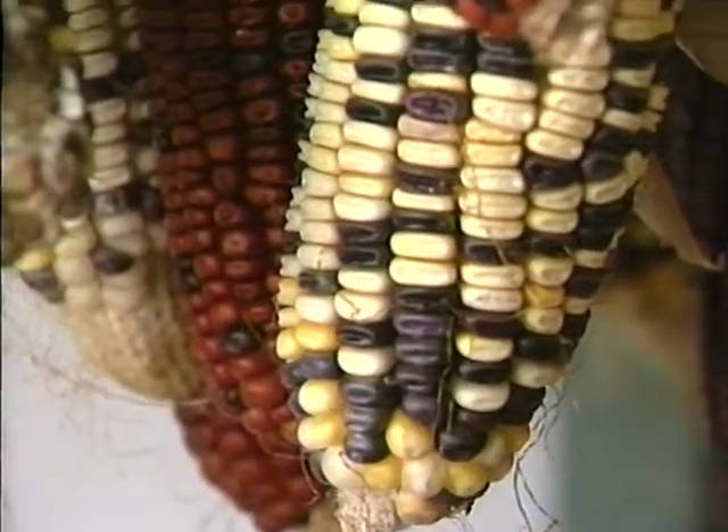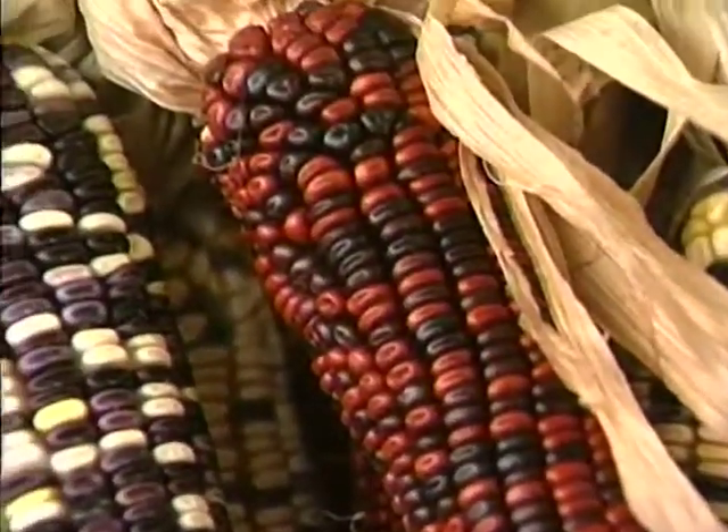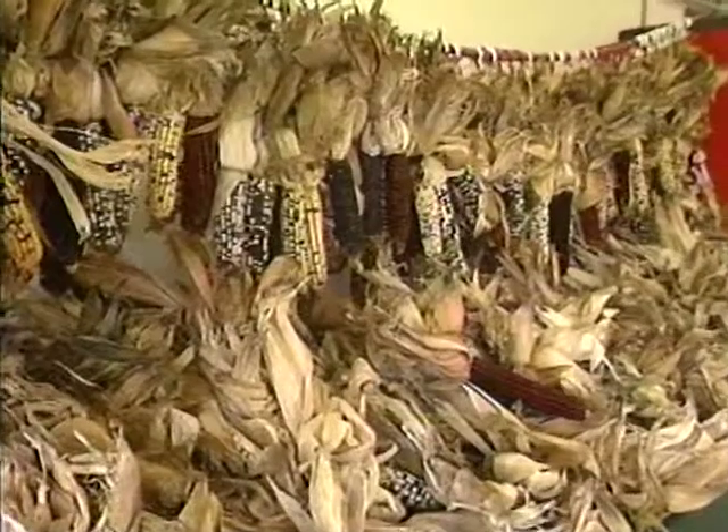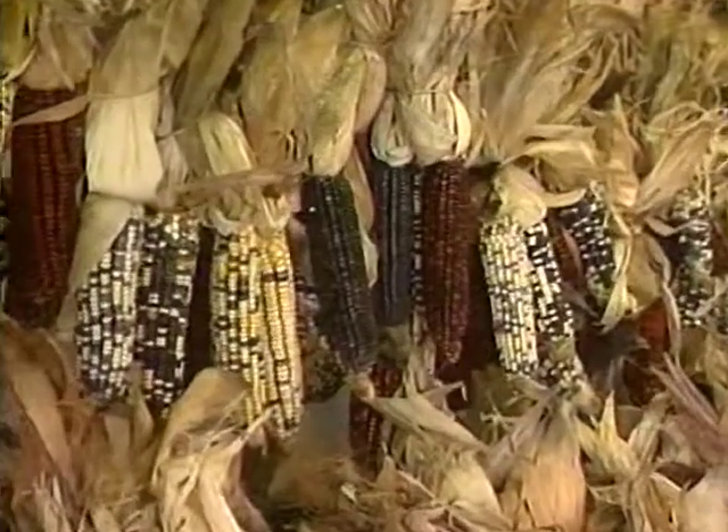About this time of year, the folks down at the farmer's market sell bushels of the Indian corn to people wanting to decorate in the colors of the season. The Indian corn is definitely colorful.